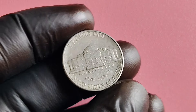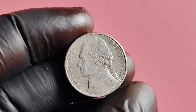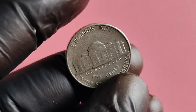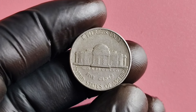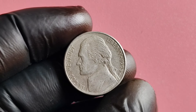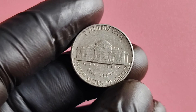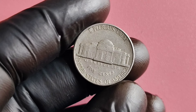What sets the 1995 P-Mint Mark Jefferson nickel apart is its low mintage numbers. Only 1,570,000 of these coins were minted, making it one of the scarcer coins in the Jefferson nickel series. This low mintage has contributed to its rarity and potential value. When determining the value of this coin, the first factor to consider is its condition — the better preserved it is, the higher its value will be. Look out for any signs of wear or damage, as these can significantly impact its worth.